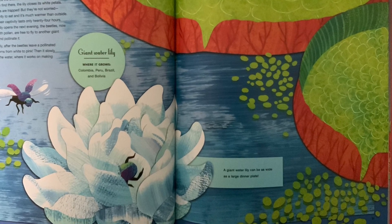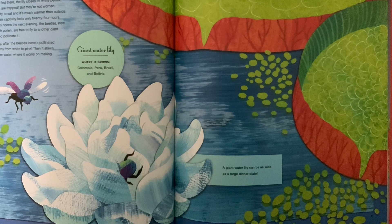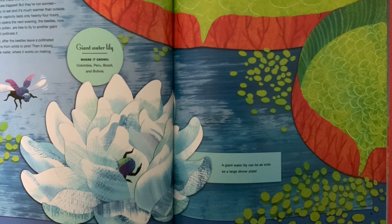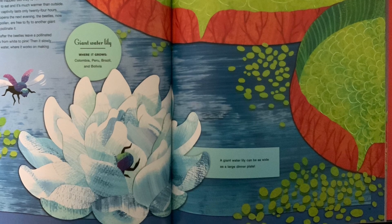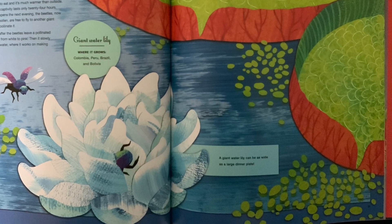Giant water lily — where it grows: Colombia, Peru, Brazil, and Bolivia. A giant water lily can be as wide as a large dinner plate.